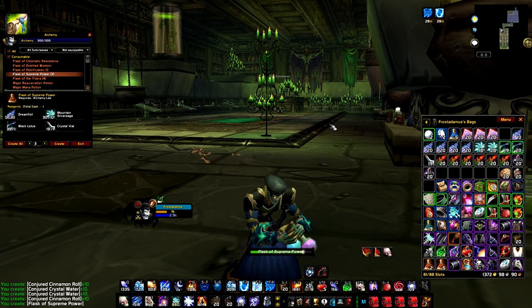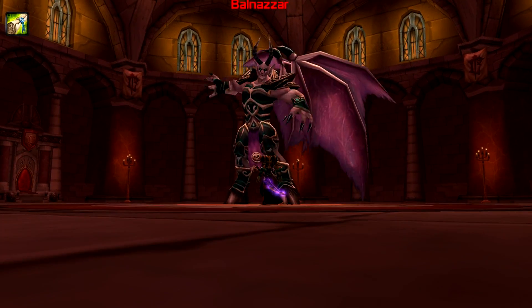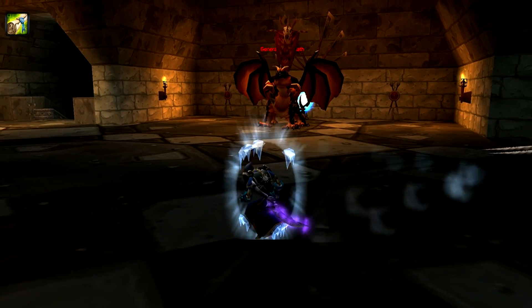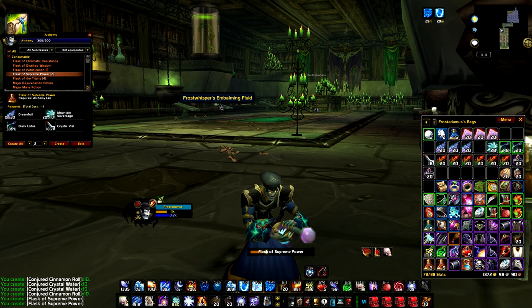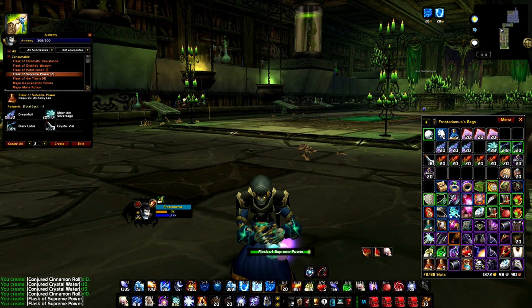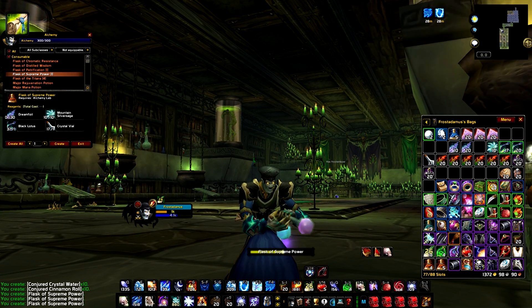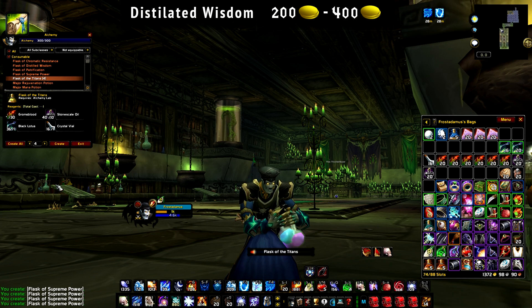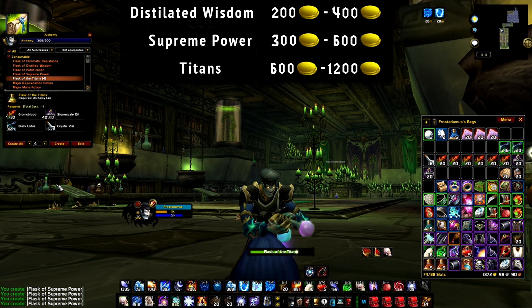Like every other good thing in vanilla, flask recipes were pretty rare and hard to come by. They dropped from 3 bosses in 3 different dungeons. Distilled Wisdom dropped from Balnazar in Stratholme. Supreme Power dropped from Ras Frostwhisper in Scholomance. And the Flask of Titans dropped from General Drakkisath in Upper Blackrock Spire. The estimated drop chance for each flask recipe is about 3%, though I kind of doubt it as I ran these dungeons countless times and barely remember seeing them on the loot table. Early vanilla, the prices of the recipes can go pretty high as alchemists try to monopolize the flask market. Distilled Wisdom, being the least useful, can go from 200 to 400 gold; Supreme Power between 300 and 600 gold; and Titans could go anywhere between 600 and 1200 gold.